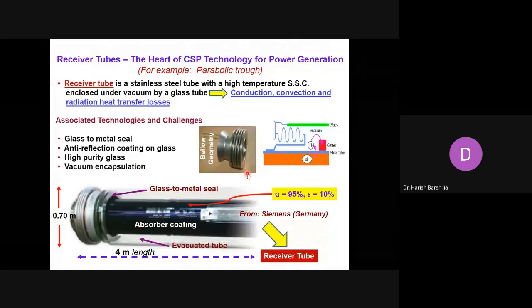The receiver tubes are the heart of CSP technology for solar thermal power generation. The receiver tube is a stainless steel tube about four meters long with a diameter of about 70 millimeters, coated with high temperature solar selective coating and enclosed under vacuum by a glass tube. This helps to reduce conduction, convection, and radiation heat transfer losses. A typical receiver tube from Siemens has an absorptance of about 95% and emittance of about 2%. Other important technologies include glass-tube to metal-tube seals, anti-reflection coating on glass, high-purity glass, and vacuum encapsulation.